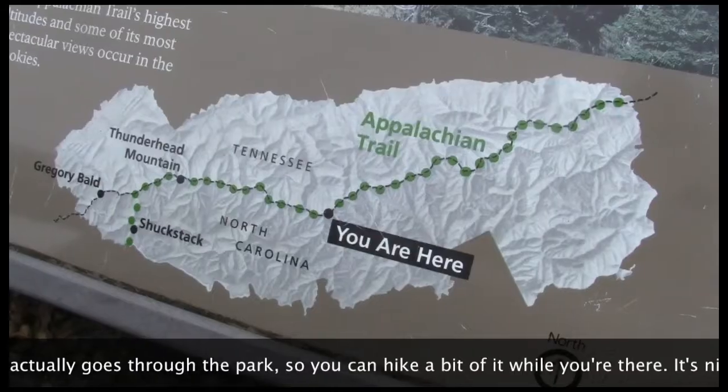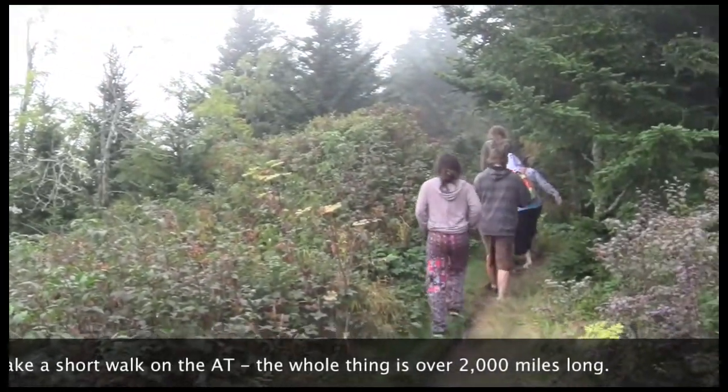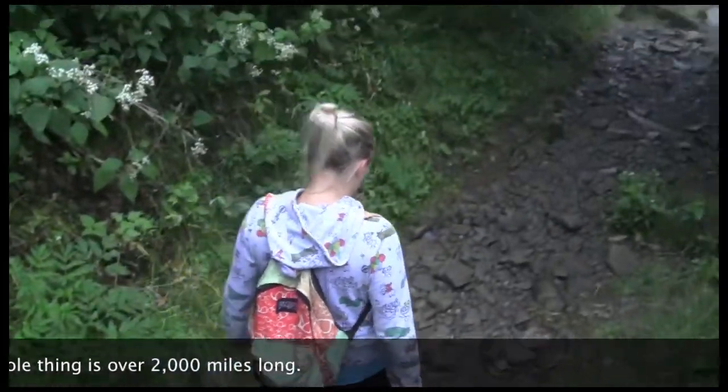The Appalachian Trail actually goes through the park, so you can hike a bit of it while you're there. It's nice to take a short walk on the AT — the whole thing is over 2,000 miles long.